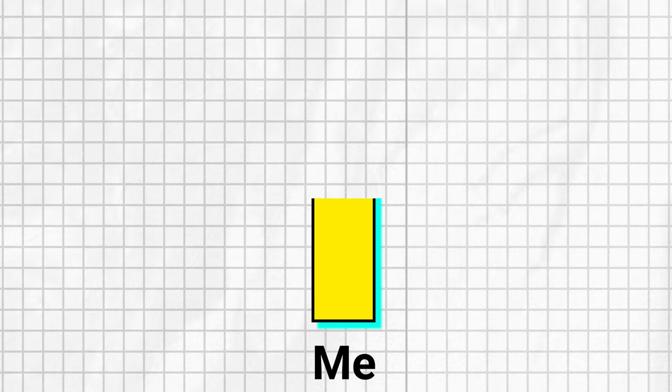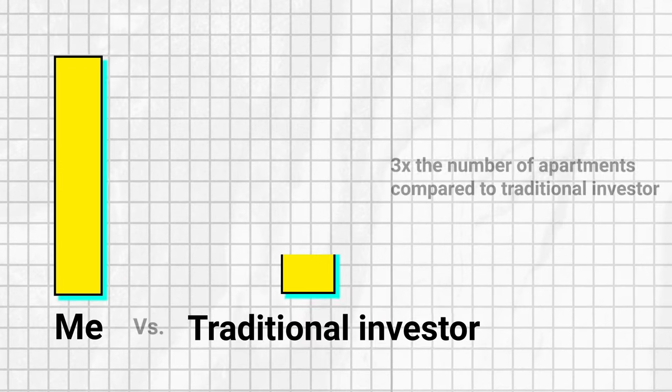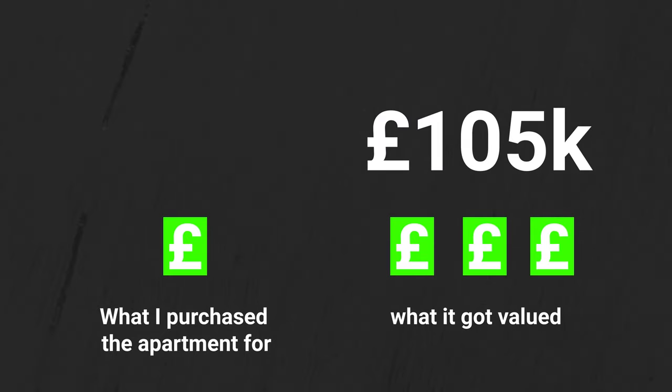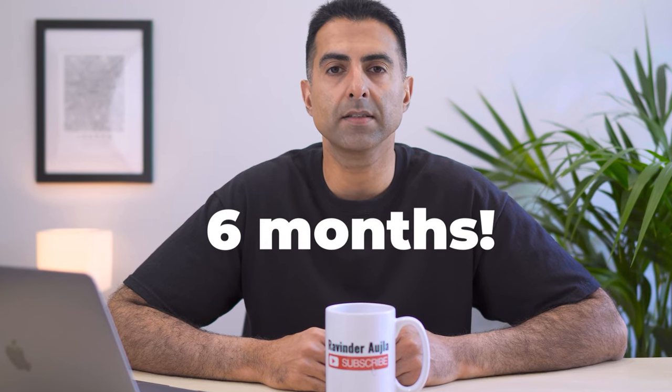I have been able to buy on average nearly three times the number of apartments compared to the traditional way of property investing. The average uplift created — the difference between what I purchased the apartment for and what it got valued at — has been £105,000, and that's having only owned the apartment for six months.